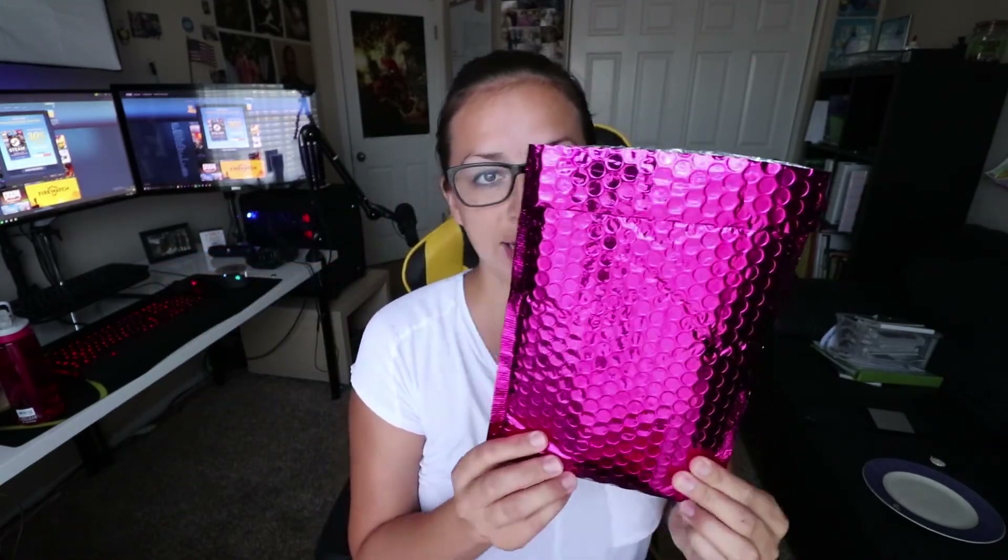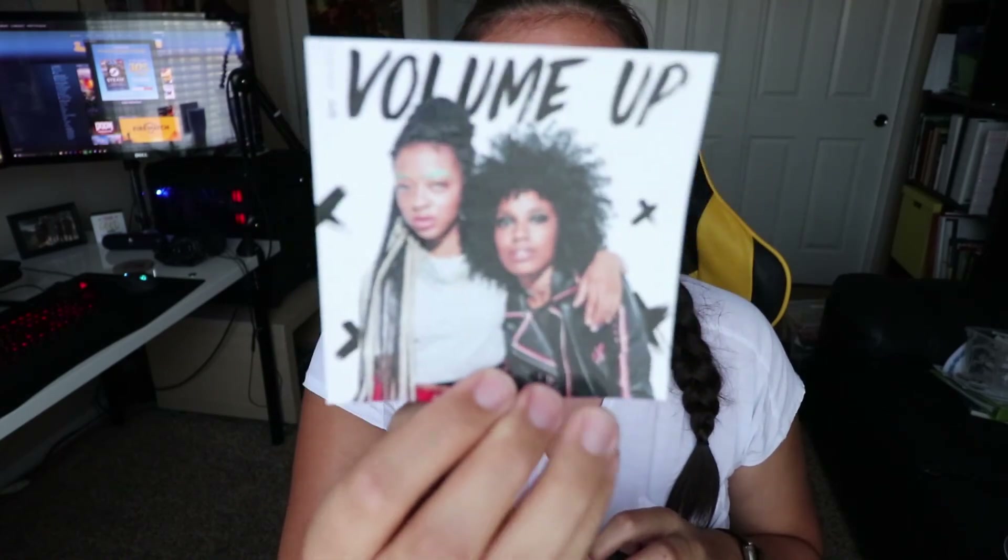I'm gonna open up ipsy. Most of you know I'm not really big into makeup, but my best friend got me an ipsy subscription and we're gonna open it today. They send you this really shiny package, you open it and it's a really cool bag — it's a surprise every month. Oh wow, look at that! The fun part is finding out what's inside. They always send a card.